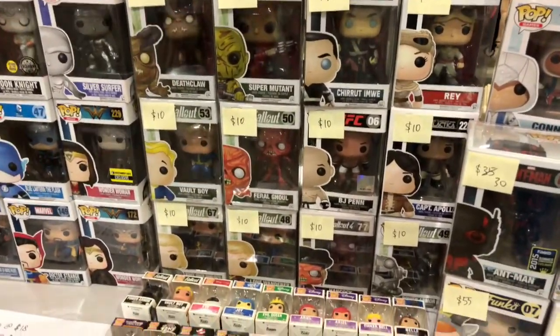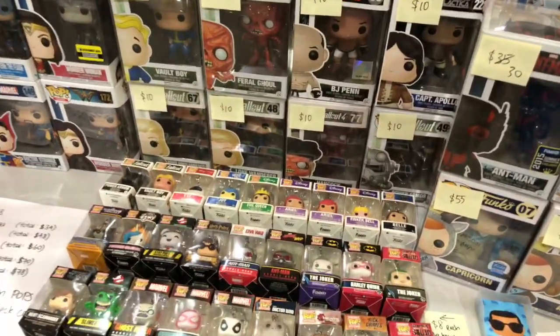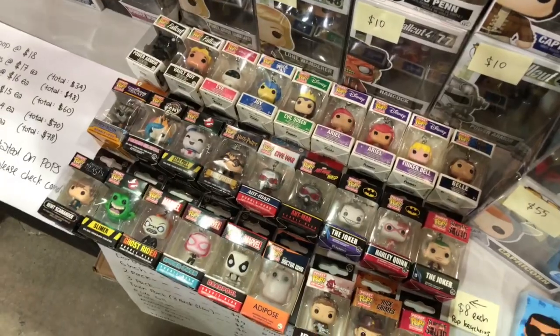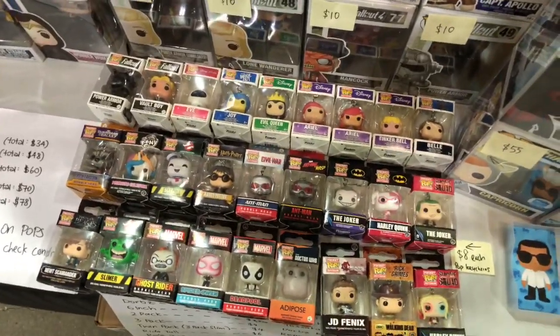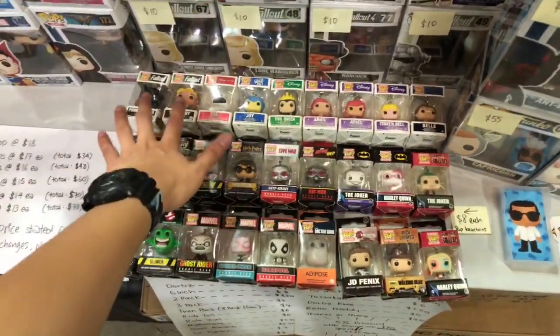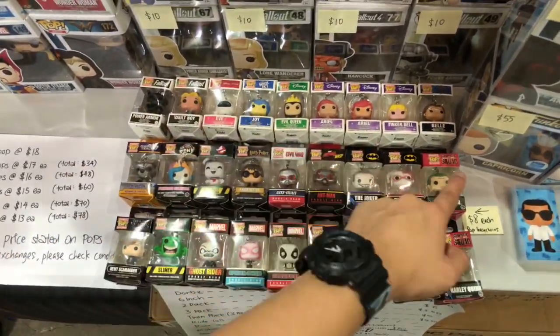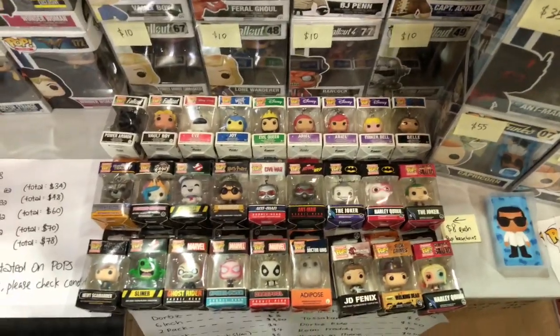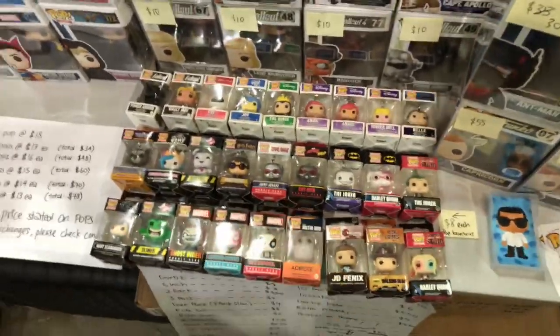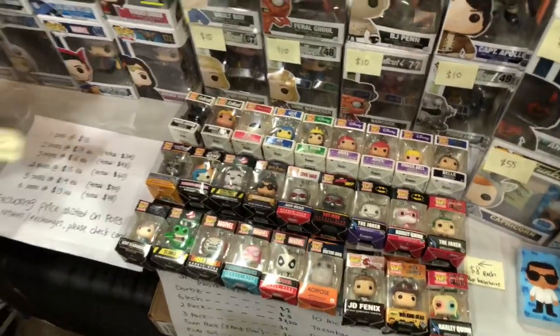There's some Fallout stuff here as well, pretty nice. And check this out — it is the pop keychains, the pocket keychains. These are pretty cool as well. There's a pretty interesting range over here. We've got the Disney range — Ariel, Tinkerbell, Belle. Some Guardians of the Galaxy stuff, Ant-Man, Joker. Pretty nice, pretty cool.